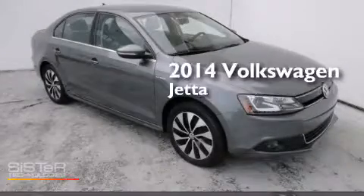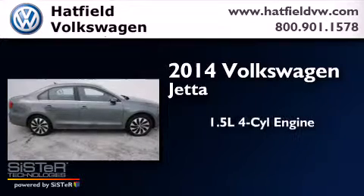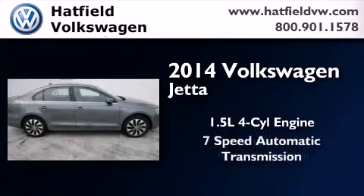This is a brand new 2014 Volkswagen Jetta. It has a 1.4 liter 4-cylinder engine and a 7-speed automatic transmission.